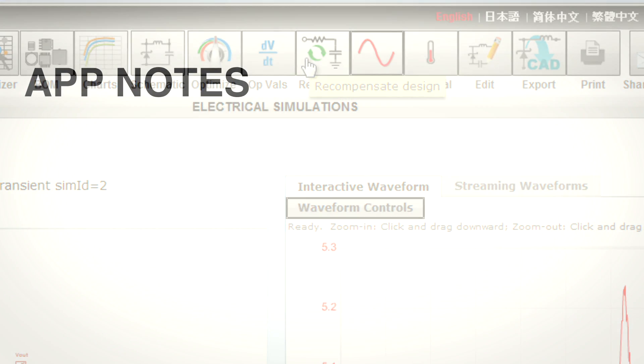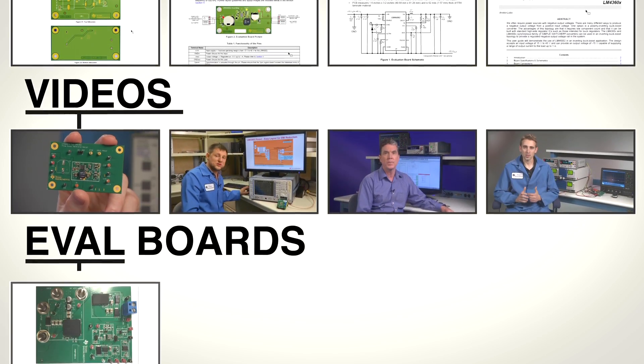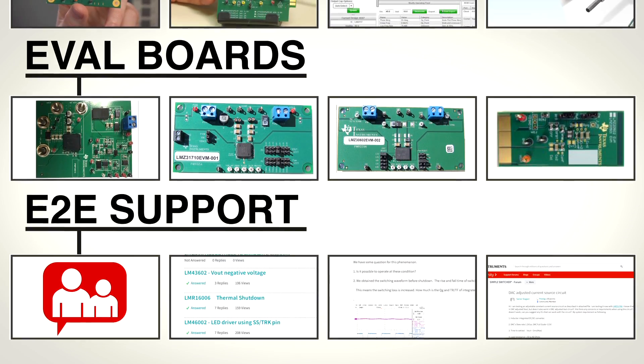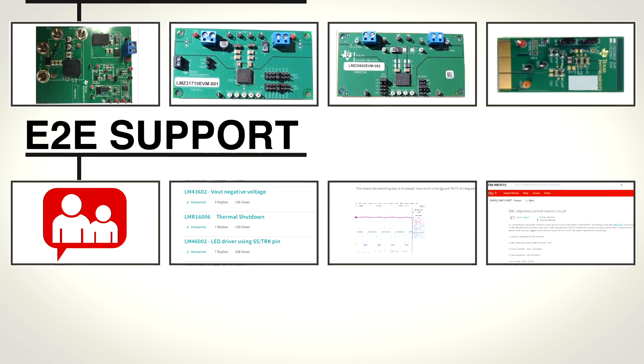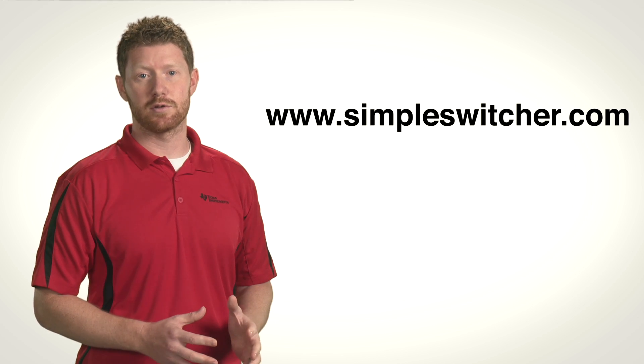On top of all this, you can leverage a wide range of application notes, videos, and evaluation boards, as well as support from experts through the Simple Switcher forum on TI's E2E support community. And now you can access all of this Simple Switcher content, and much more, on one website: SimpleSwitcher.com.